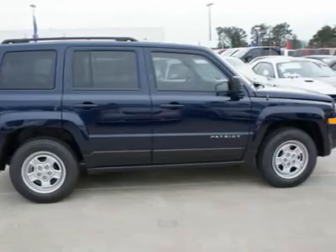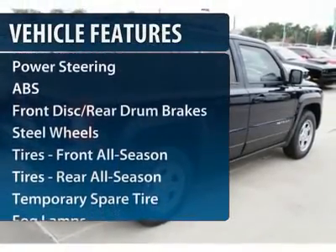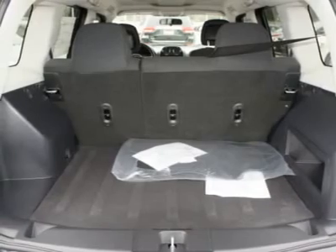The Patriot has plenty of room inside for any size family. Here are some of this vehicle's great options: traction control, stability control, anti-lock braking system, adjustable steering wheel, and power steering.